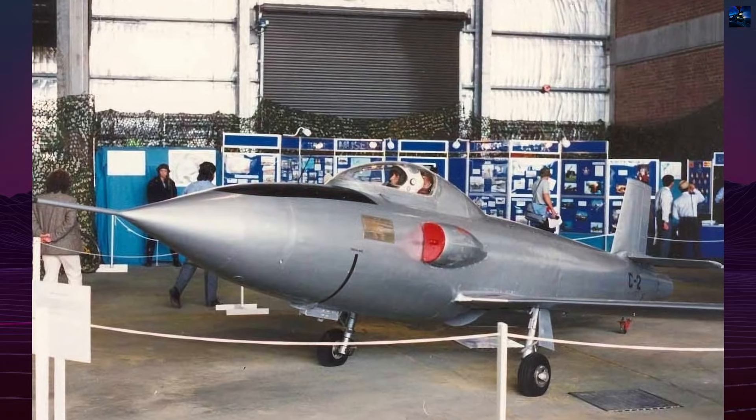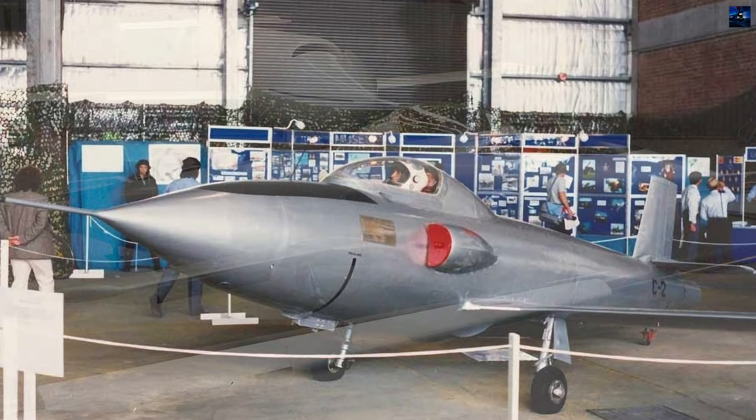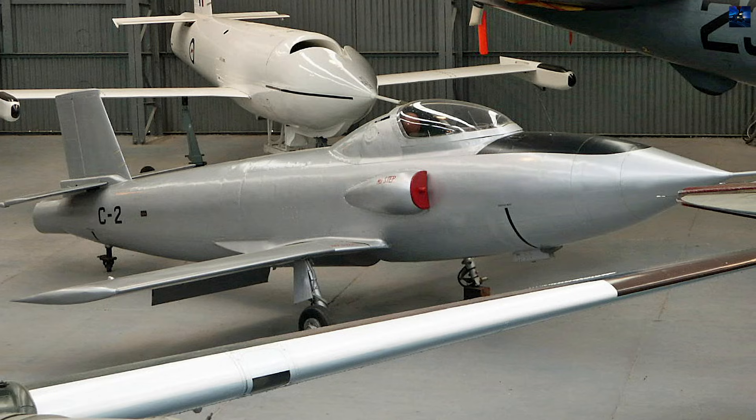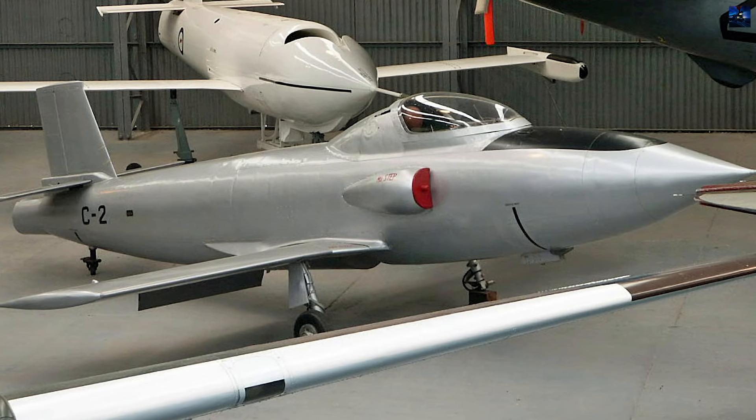With a top speed exceeding 755 kilometres per hour, approximately 469 miles per hour, the Pika demonstrated stable performance both under pilot control and via ground station.